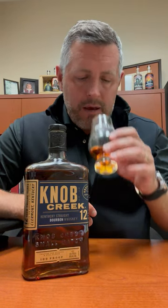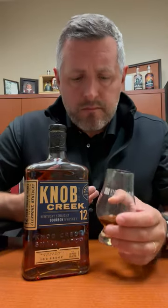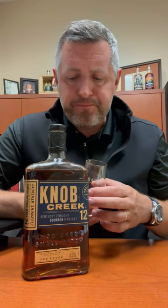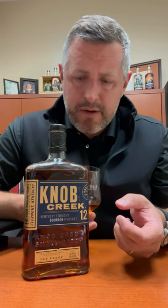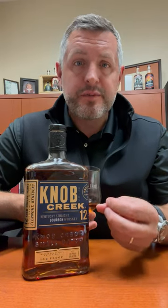But still absolutely wonderful nose. And when you taste it, you get a really refined oak experience — just like a perfect varnish. Then you get the fruit, then you get that mint herbal note kind of on the finish. A little bit of cinnamon thrown in there as well, but it's really a nice measured oak experience.